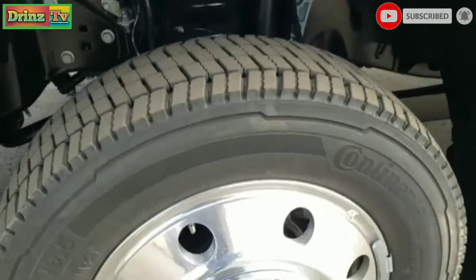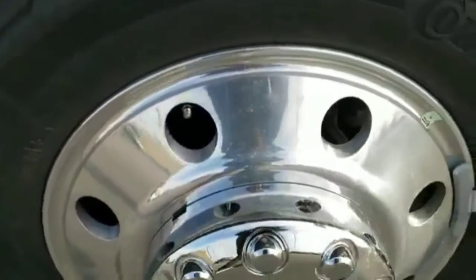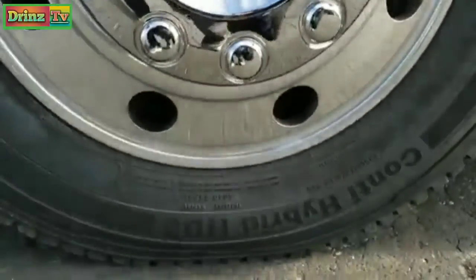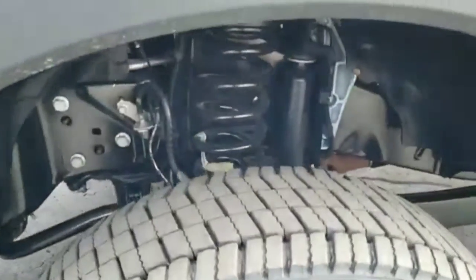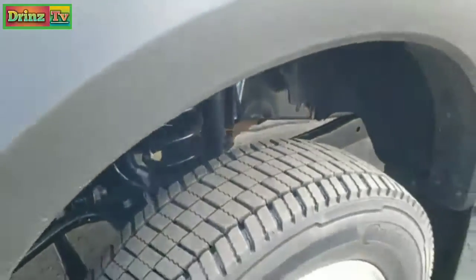They come with Continental Kanta Hybrid HD3 225/70R 19.5 tires with the 19.5-inch polished aluminum rims. Really nice rims on here — you can see the tread pattern on those tires, more of a highway tread pattern.